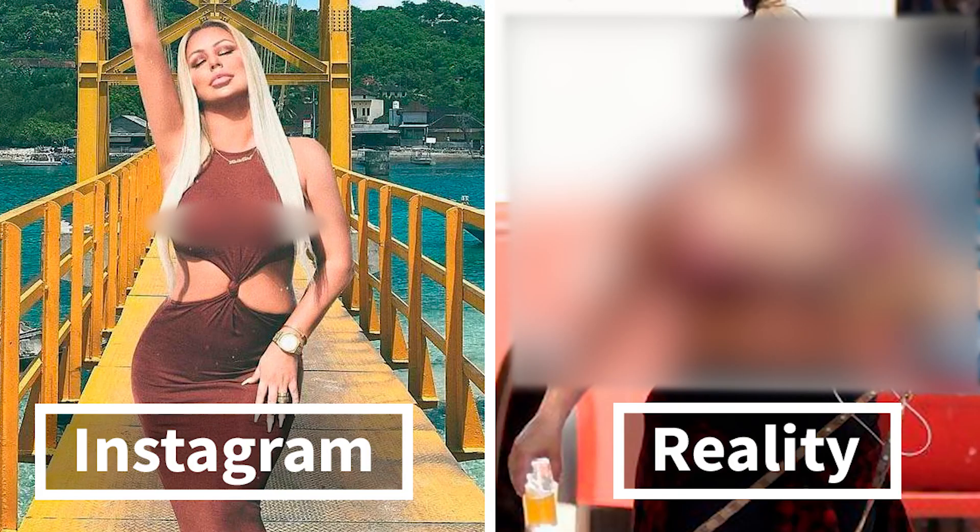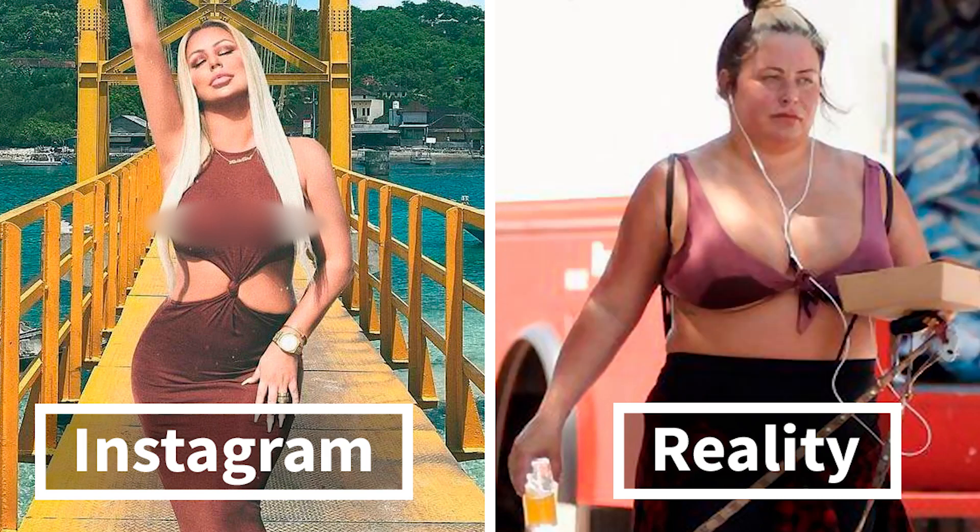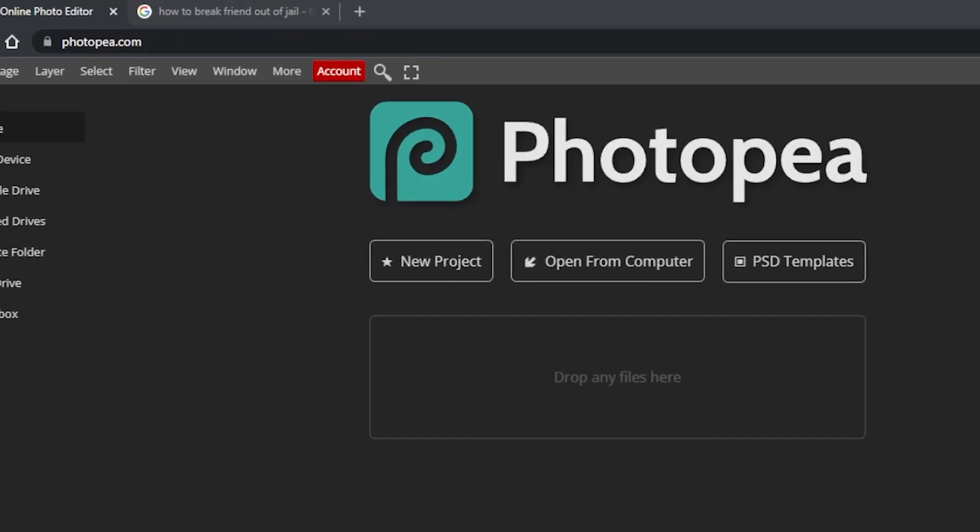But do not worry if you don't live in Canada, because I have the perfect free alternative to Photoshop for you. So Instagram influencers, you will still be able to fake your pictures. And that alternative is called PhotoP.